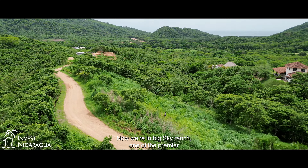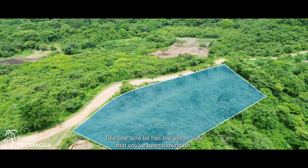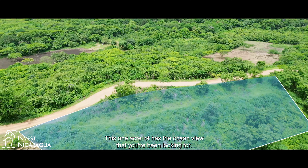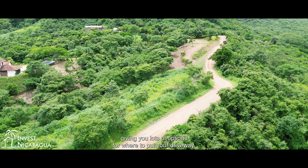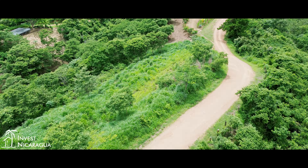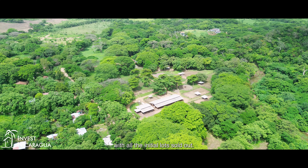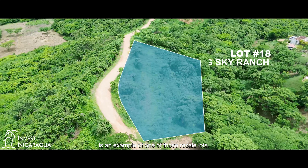Now we're in Big Sky Ranch, one of the premier gated communities in southern Nicaragua, and we're visiting lot 18. This one-acre lot has the ocean view that you've been looking for, with easy road access giving you lots of options for where to put your driveway. Big Sky Ranch is a well-established community with all the initial lots sold out. Now what's available is resale lots, and lot 18 is an example of one of those resale lots.